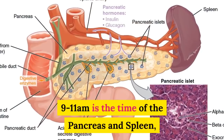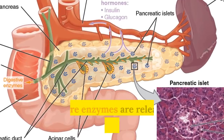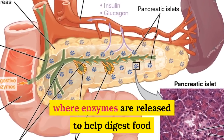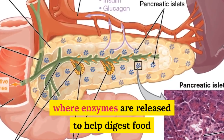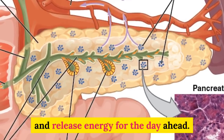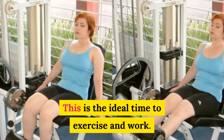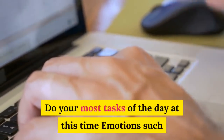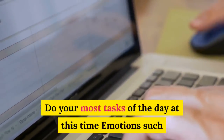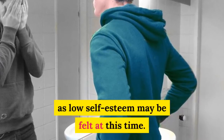9 to 11 a.m. is the time of the pancreas and spleen, where enzymes are released to help digest food and release energy for the day ahead. This is the ideal time to exercise and work — do your most demanding tasks of the day at this time. Emotions such as low self-esteem may be felt at this time.